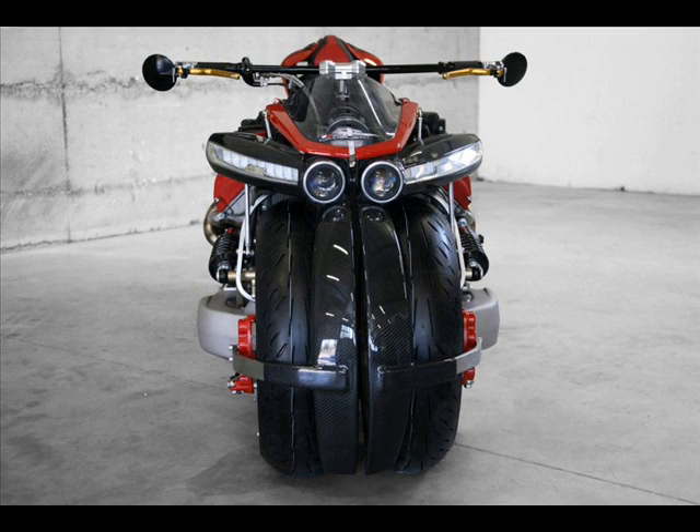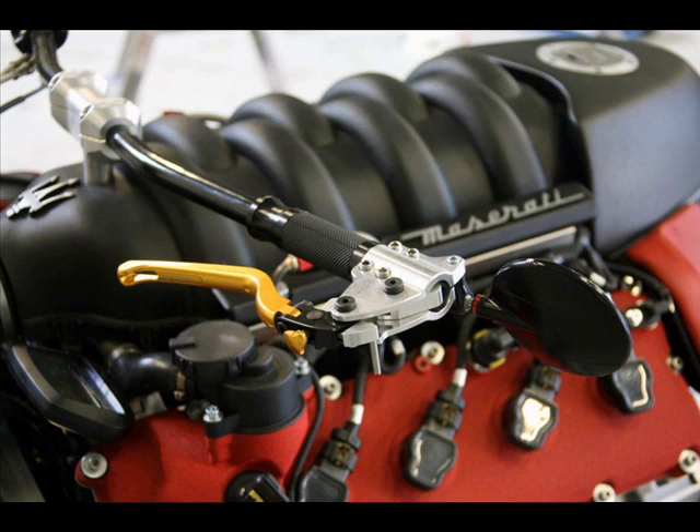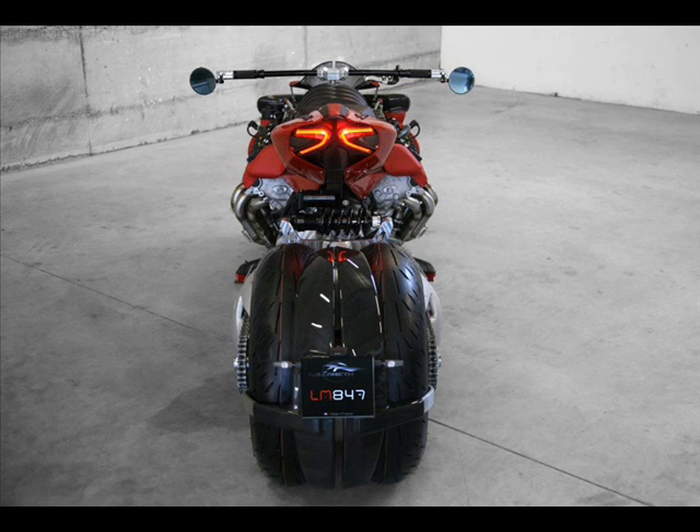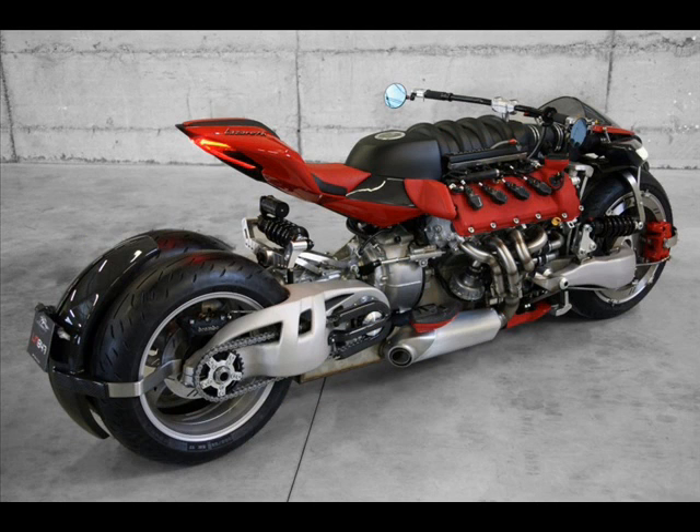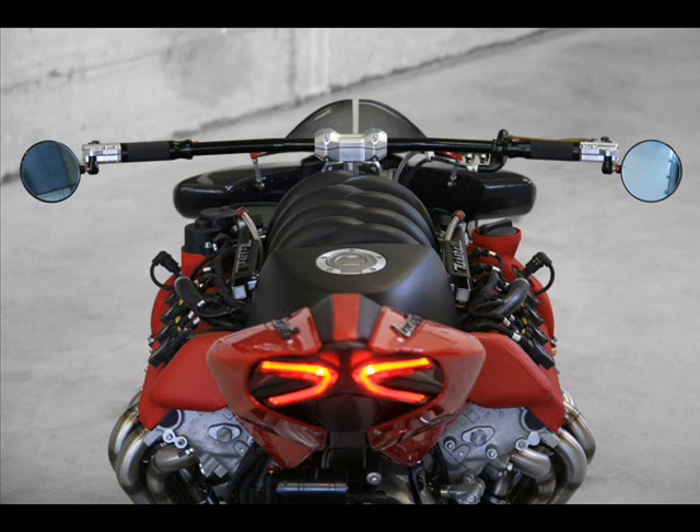Showcased at the Geneva Motor Show, the Lazarus LM847's front suspension, designed by TFX, uses hub-center steering, similar to the arrangement last seen on the Bimota Tessi. The rear end features a rather interesting articulated shock absorber mounting, with rod end bearings that appear to give some measure of movement to the rear swing arms, presumably in an effort to allow the LM847 to lean.